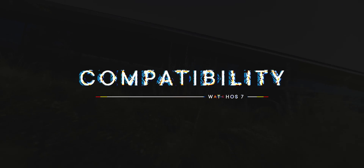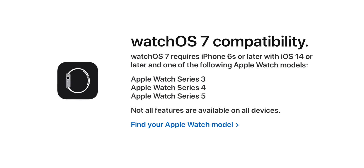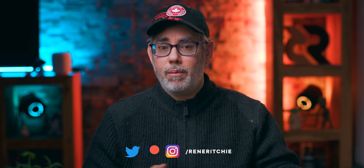WatchOS 7 works on the 2017 Apple Watch Series 3, which importantly was just re-released in 2019 for just $199, as well as the Apple Watch Series 4 and 5. The 2016 Apple Watch Series 1 and Series 2 with the S2 and S1P variant system and package, released with watchOS 3, are no longer being updated. Not every watchOS 7 feature — for example, the widescreen watch faces — will be supported on the older smaller design of the Series 3, but all the base stuff and security updates at the very least.